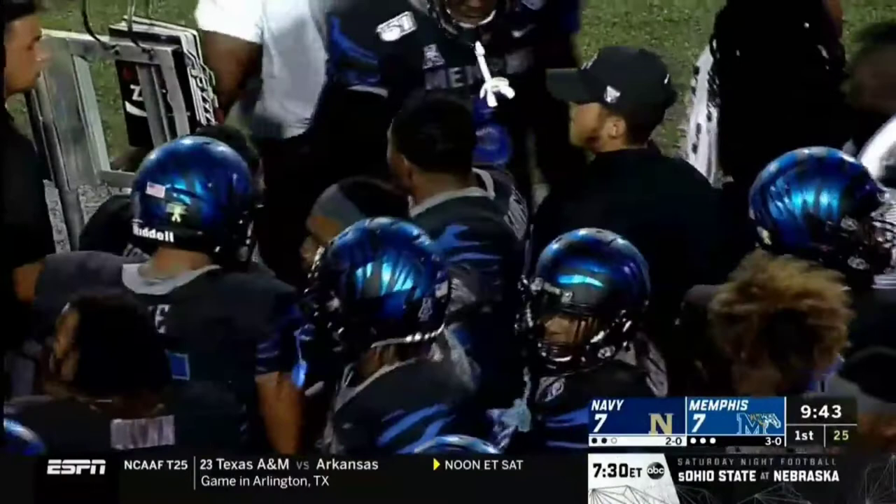There goes Kenneth Gainwell — he's already busted a couple of big ones, including a 75-yard touchdown tonight. He'll pick up 16 on that run before Tuatelli drives him down.